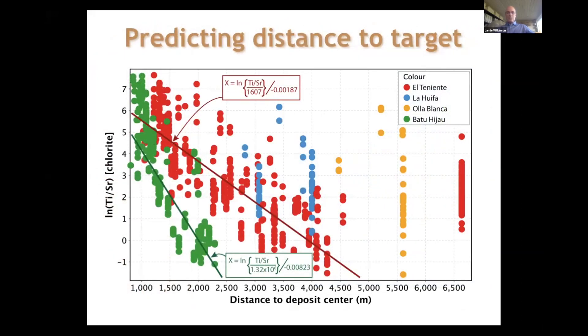Here are a couple of examples of data — one from Grasberg in green and one from El Teniente in red. This is a plot of distance from the porphyry center on the x-axis versus the logarithm of the titanium-to-strontium ratio (Ti/Sr) in chlorite. You can see how the gradient shows that ratio systematically changes with distance from the porphyry center, and you can make a simple exponential fit to these relationships, giving an equation that allows you to predict how far your sample is from the porphyry center based on that ratio.